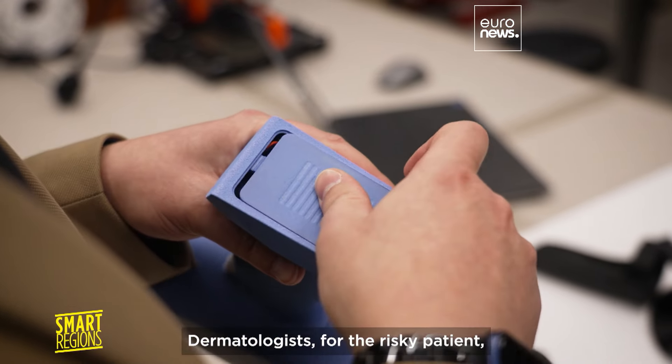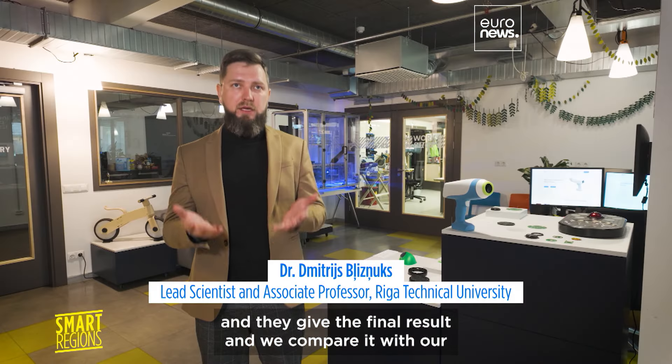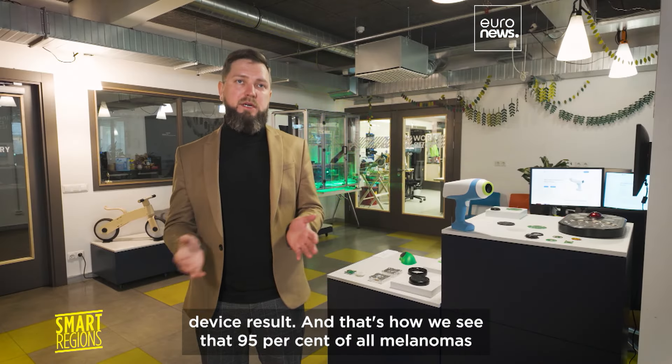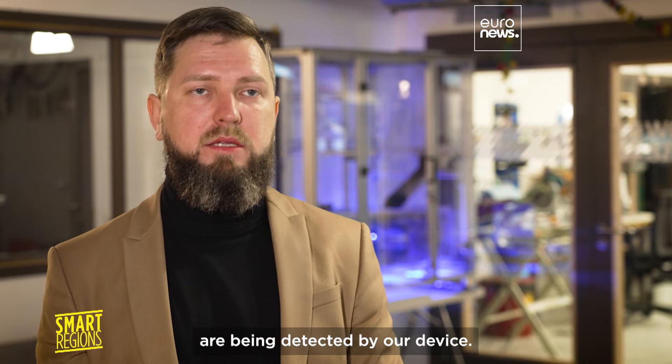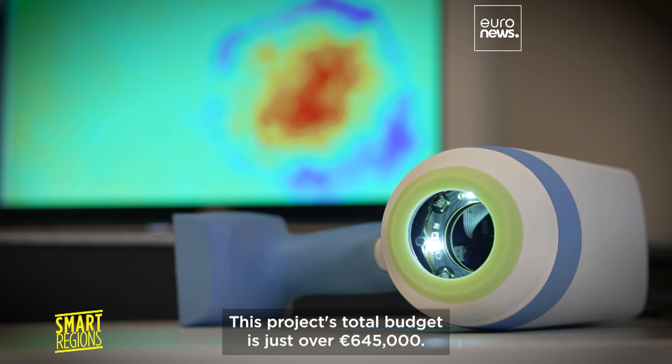For risky patients, dermatologists cut out the relevant part of skin and study it under a microscope to give a final result. Comparing that with the device's output shows that 95 percent of all melanomas are being detected by the device.